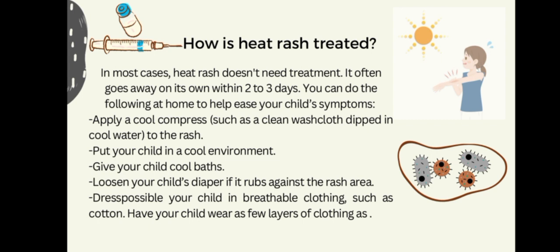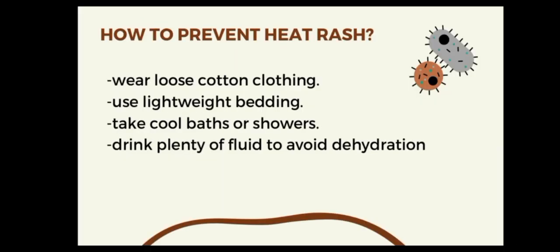Give your child cool baths. Loosen your child's diaper if it rubs against the rash area. Dress your child in breathable clothing such as cotton, and have your child wear as few layers of clothing as possible.